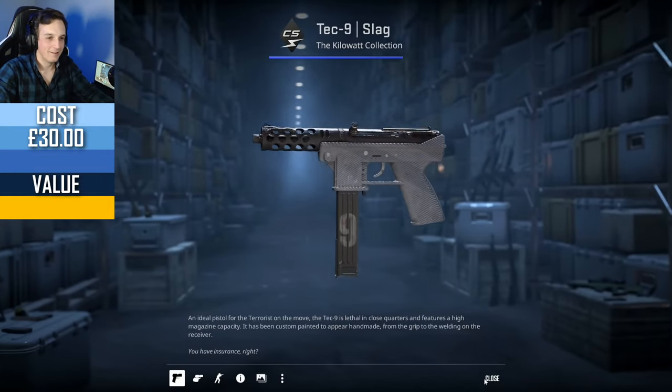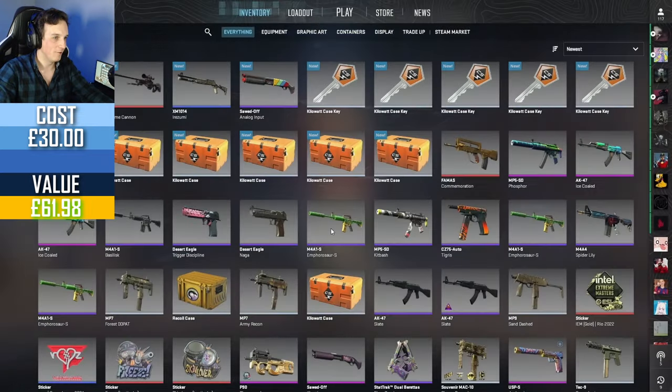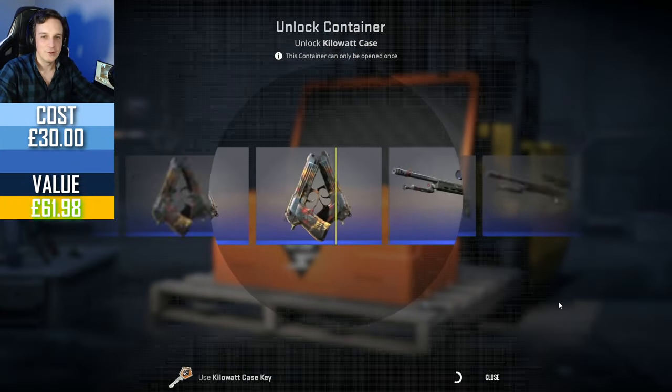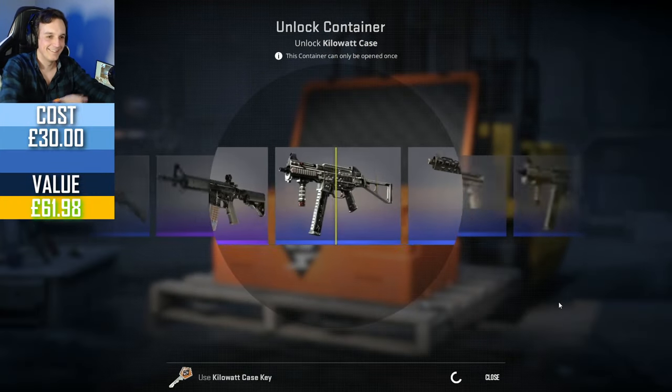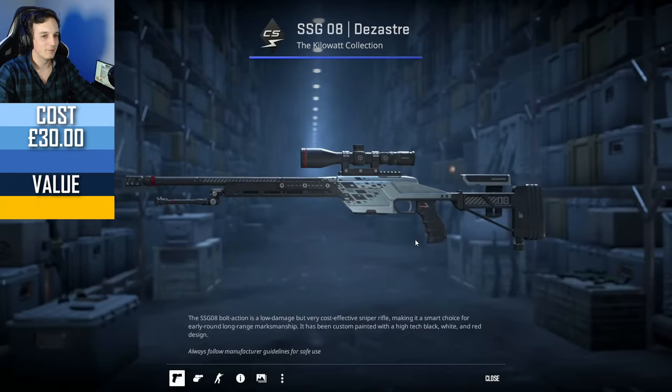OP Chrome Cannon! I one-upped August's opening of the kilowatt cases. If you're watching this, man, you gotta share this! Freaking finally — I can't believe it.